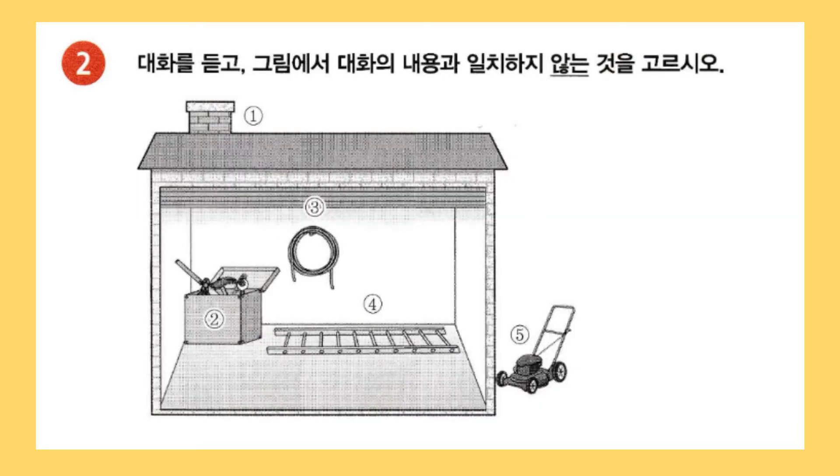2번: 대화를 듣고 그림에서 대화의 내용과 일치하지 않는 것을 고르시오.